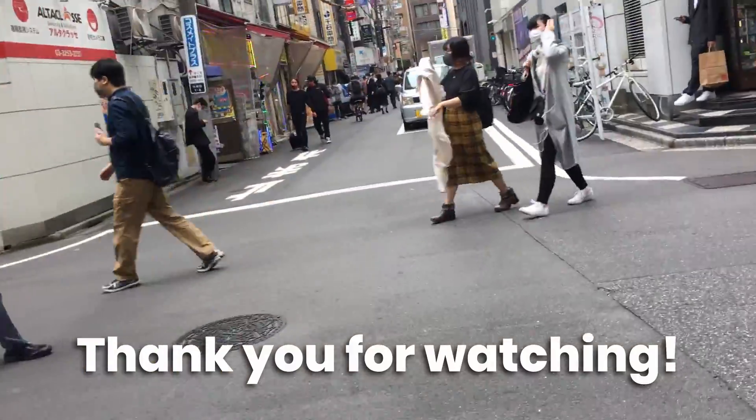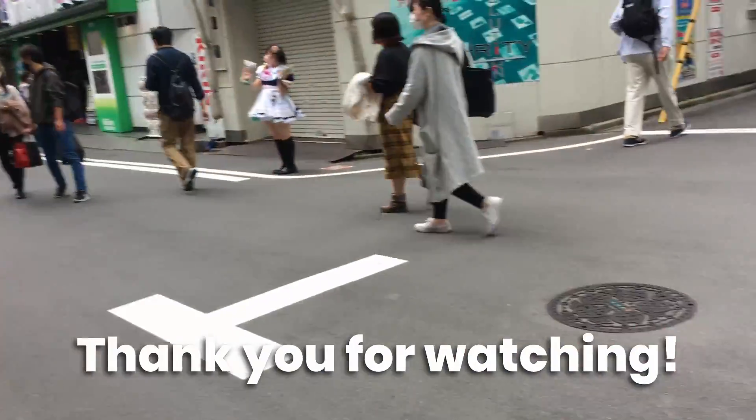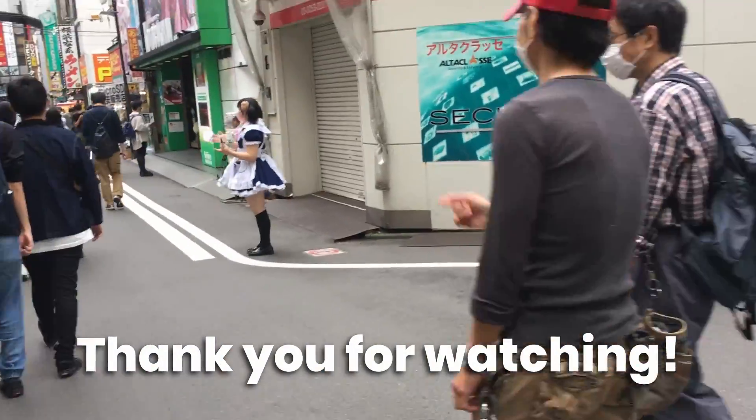Thanks for watching this video, I hope you enjoyed it. Please like and subscribe to support the channel, and leave any questions or comments you have in the comment section below. Thanks for checking out this video and I'll see you in the next one. Ja ne.